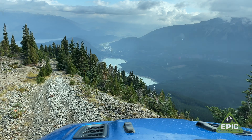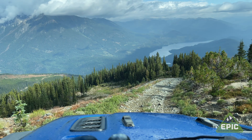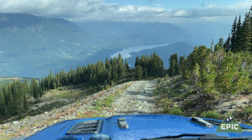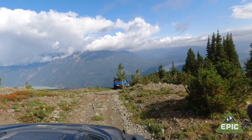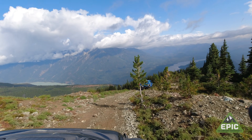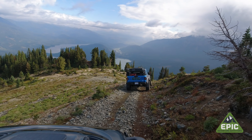It's time to head back down and find a ghost town. You certainly get a different perspective on the way down.